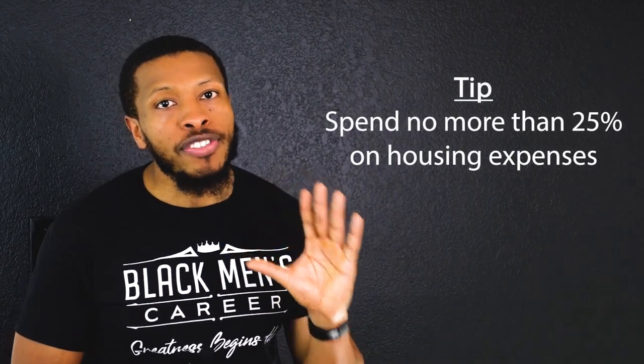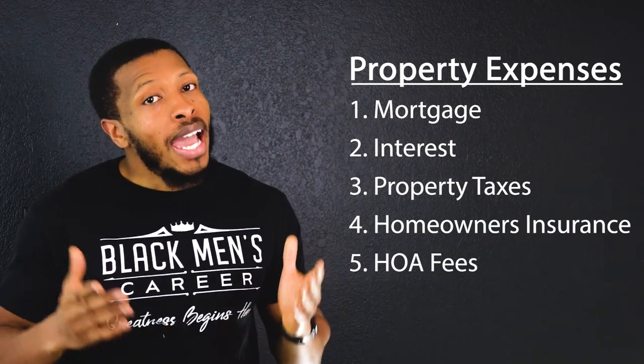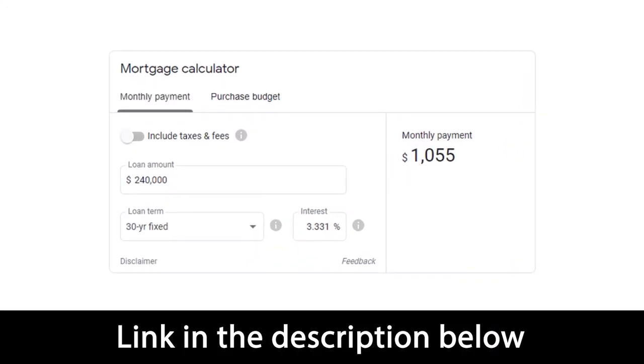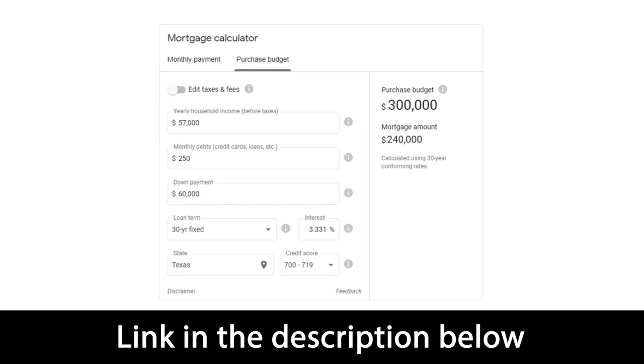If you plan on staying owner-occupied, spend no more than 25% of your monthly take-home pay on housing expenses — including mortgage principal, interest, property taxes, homeowner's insurance, HOA fees, and PMI. If you're looking to pay more than 25%, you can't afford it. I've included a mortgage calculator in the description to help you determine the maximum property value. Most lenders recommend you don't buy a house that's three to five times more than your annual household income. You can also get pre-qualified by your bank to determine how much mortgage you can afford.